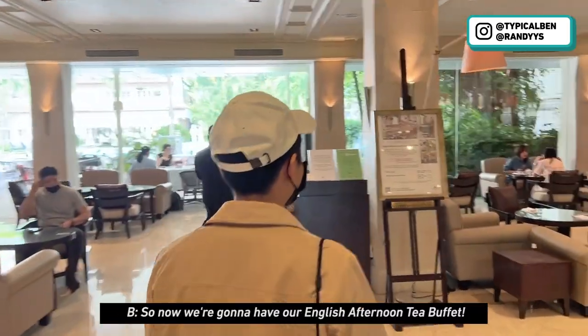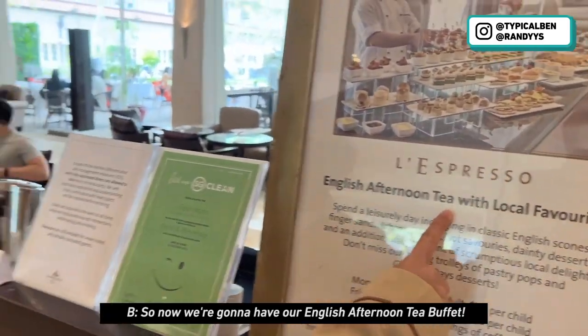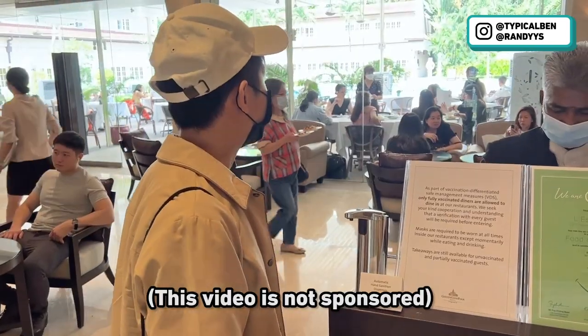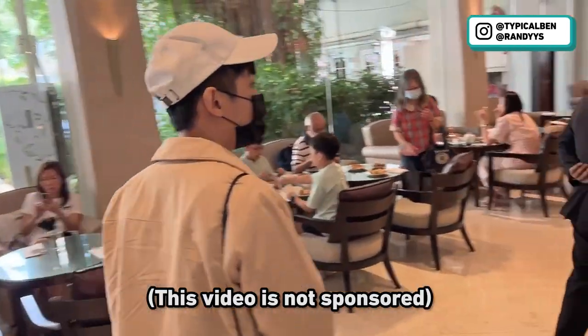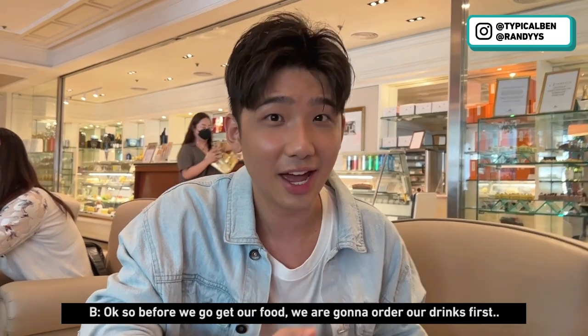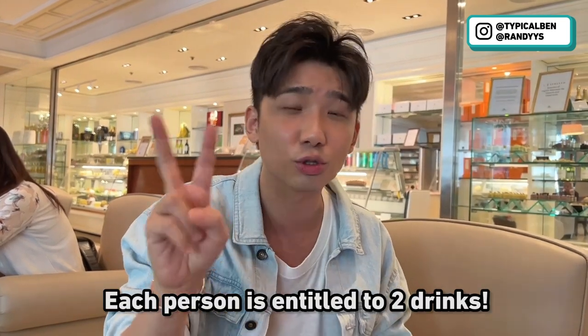It's here! So now we're going to have our English afternoon tea buffet — $62 per person. Before we go get our food, we're going to order our drinks first. For this buffet, each person is entitled to two drinks.